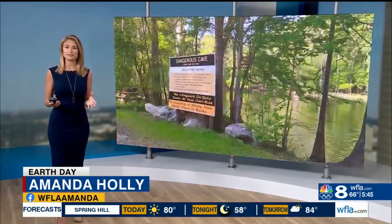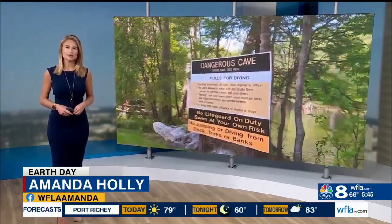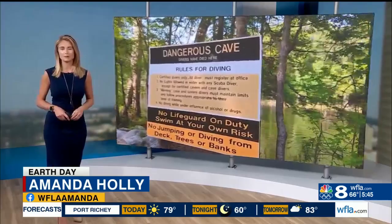Millions of tourists head to these springs in the hot Florida summers to relax and cool off, but there is more to them than what emerges at the mouth of the spring.